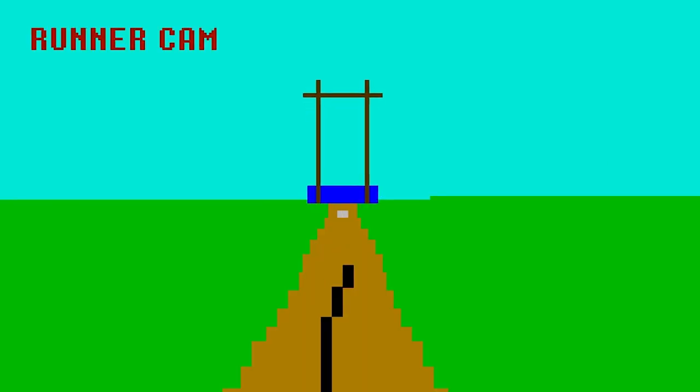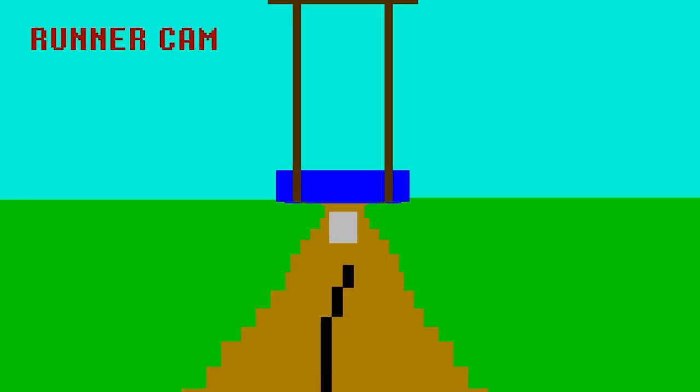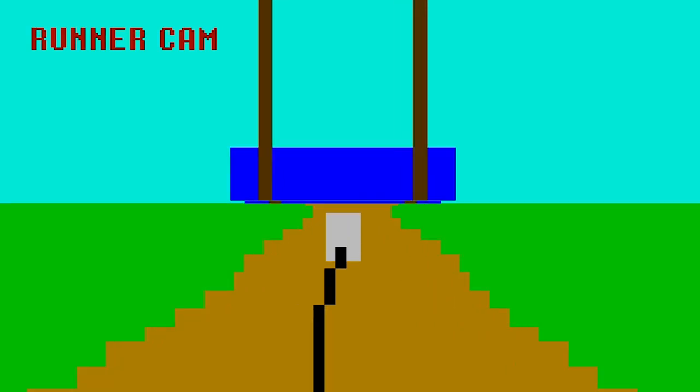Precision at high speed is vital. The pole must be planted in a small box at the end of the runway. Miss the spot and expect to be rejected or thrown violently back into the track.